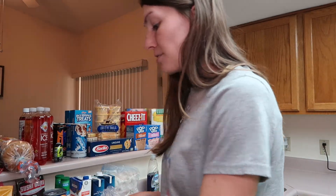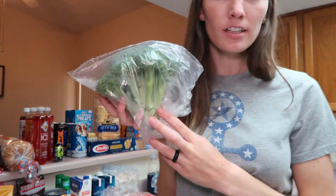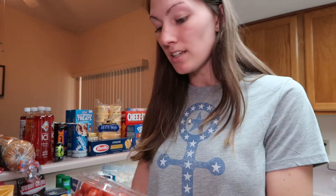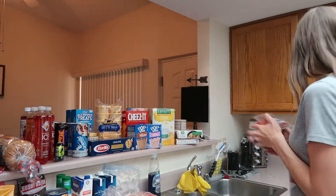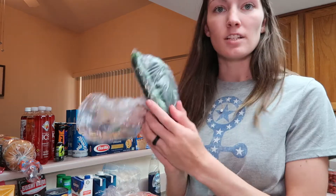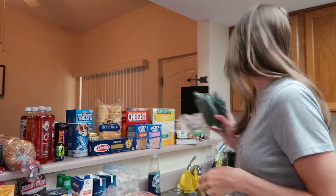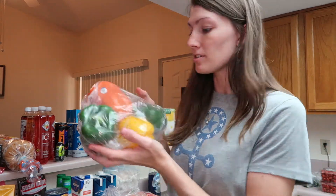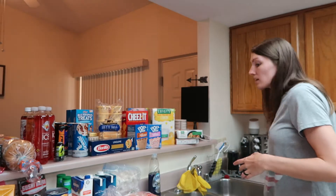First up, I have a head of broccoli. I've got two things of the grape or cherry tomatoes. I have some zucchini. I have a bunch of bell peppers — I have two green ones, a red one, and a yellow. I will go ahead and link all the recipes down below on my Pinterest for what I will be making this week.